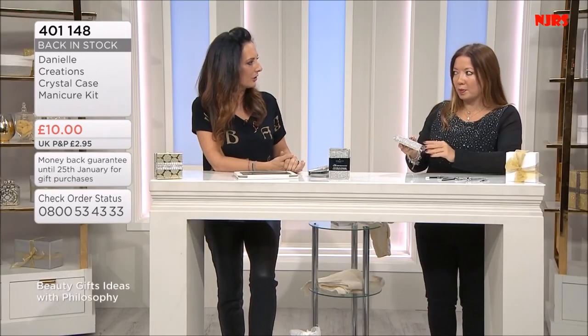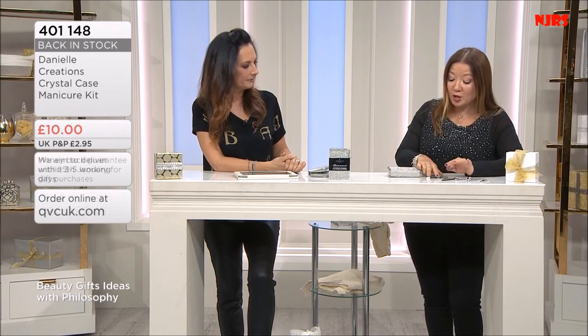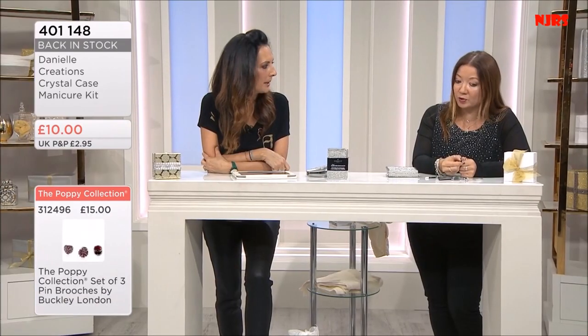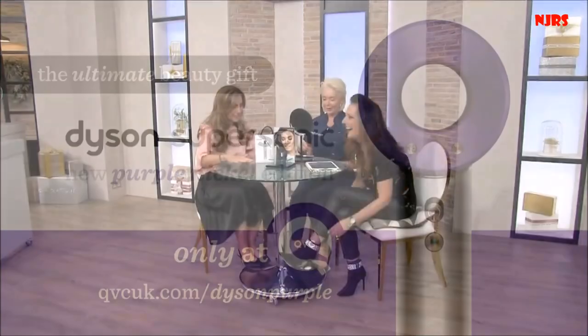Very quickly - you get seven pieces: a cuticle pusher, cuticle trimmer, cuticle tool to glide gently and get rid of gnarly skin, scissors, and tweezers. These are super popular. Item number 401148 - tap your app, go online to qvcuk.com, don't miss out. These are lovely. So we continue with an amazing gift.